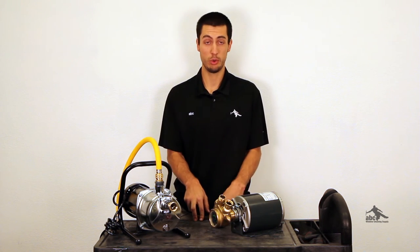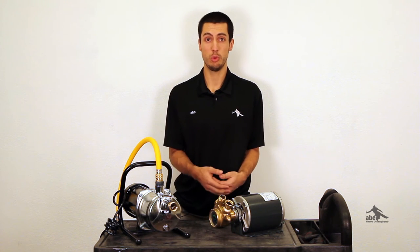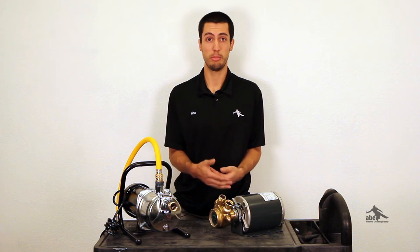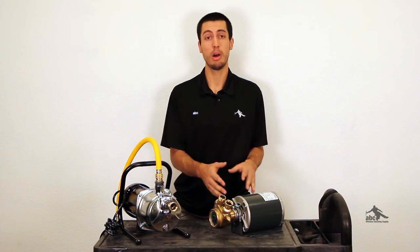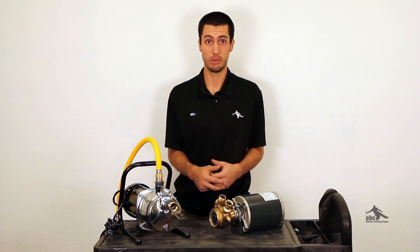A pump is going to enable you to go higher. If you have a water-fed system, you want to use it on every job you possibly can. A pump is going to be required to go above four stories. With a pump, you'll be able to bid on jobs four, five, and six stories.